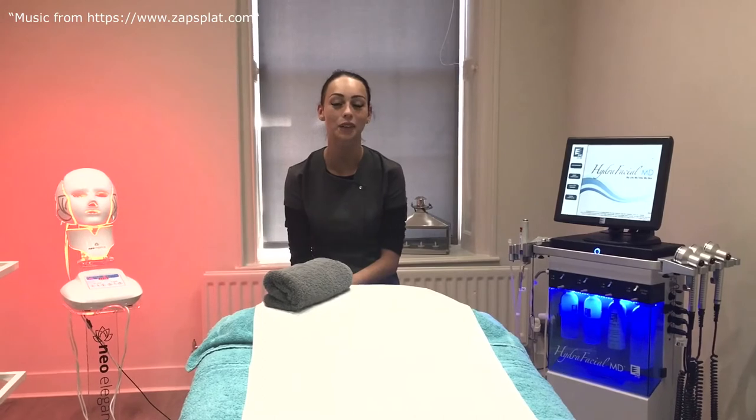Hello, my name's Georgina. I'm from Prime Aesthetics in Seveno. Today I'm going to be talking about the Hydrofacial Treatment.